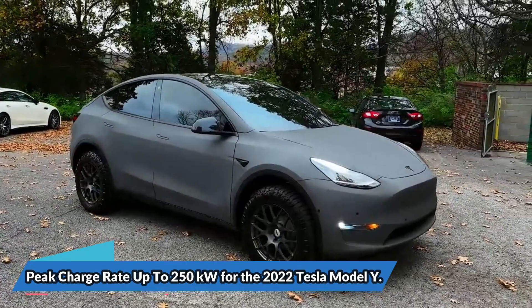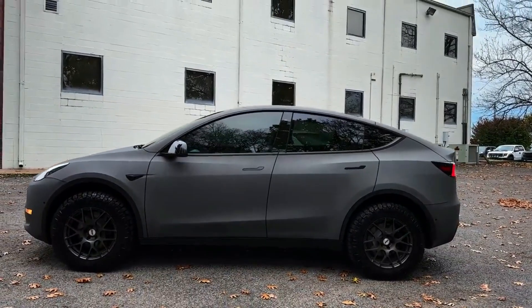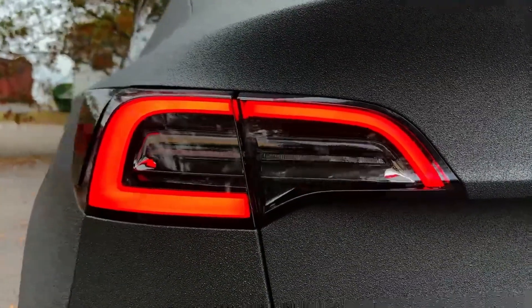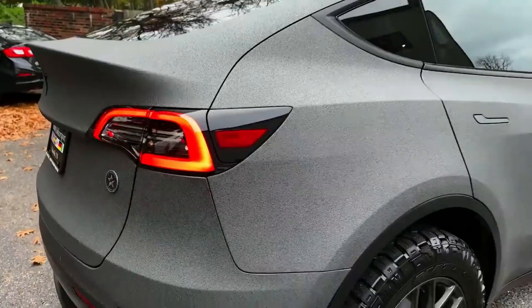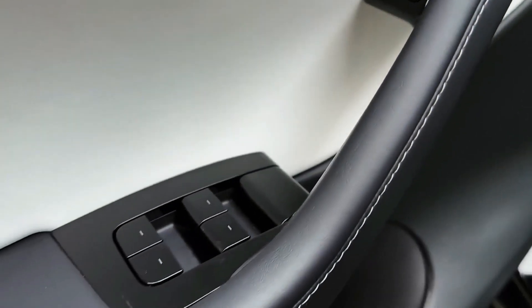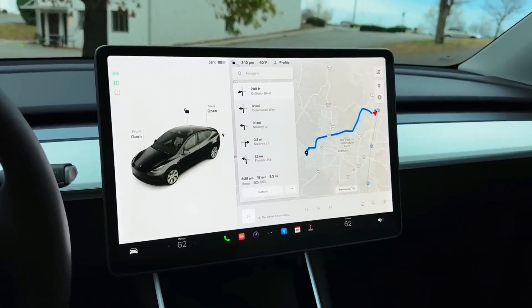The 2022 Tesla Model Y has a peak charge rate of up to 250 kilowatts, a value we have also seen in testing, just edging out the Kia EV6. With a 75 kilowatt-hours battery pack, the Model Y can only be purchased with dual-motor all-wheel drive, providing up to 456 horsepower and 318 miles of range. It's important to note that Tesla is unable to increase its peak charging rate much over 250 kilowatts due to limitations in its electrical architecture. In contrast, the Kia has the potential to be rated at 350 kilowatts in the future.